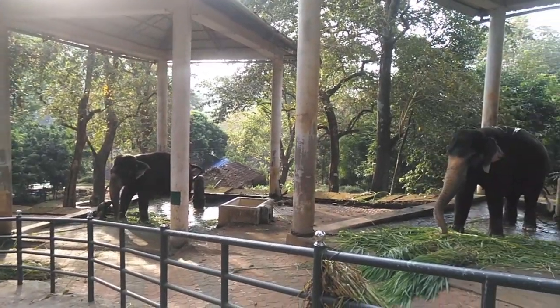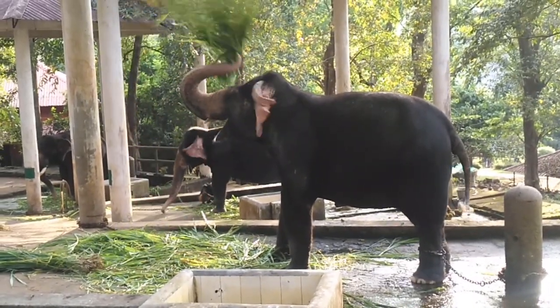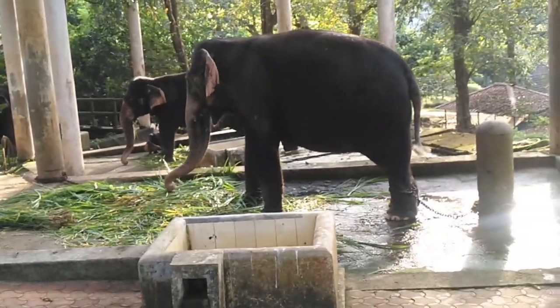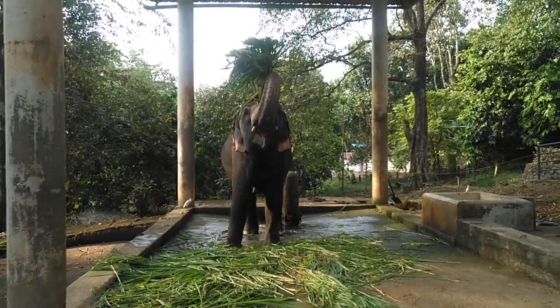Facilities are arranged for visitors here to closely watch the elephants and observe their habits. Visitors can see feeding, bathing, and other daily routines of the elephants.